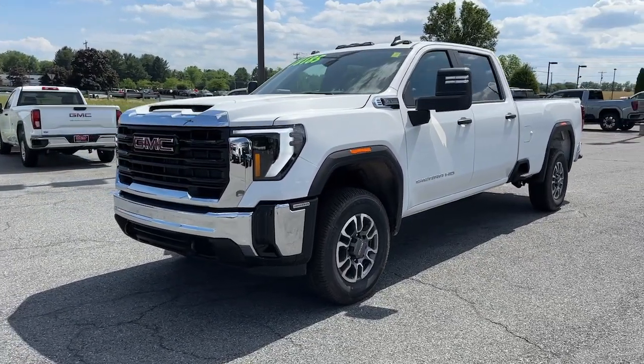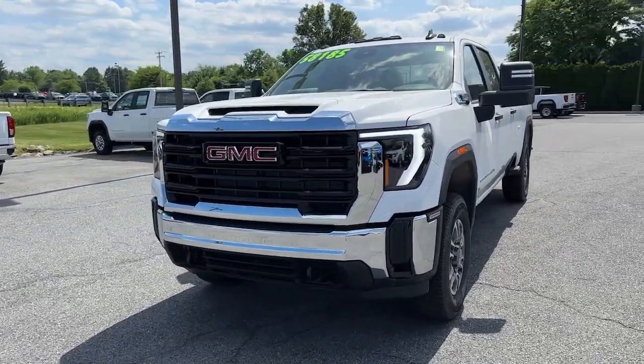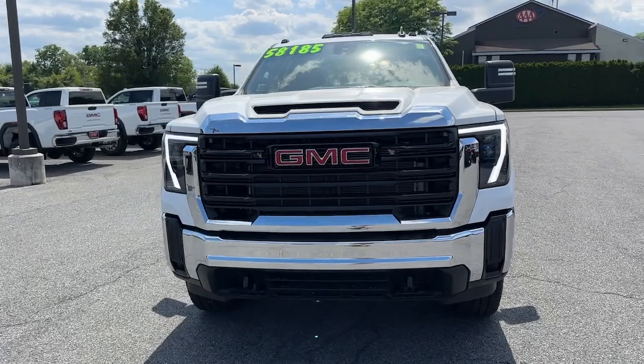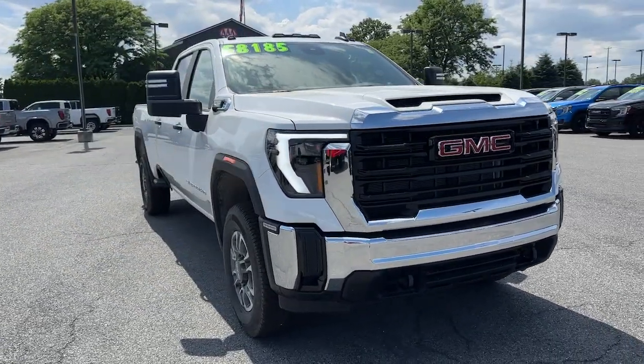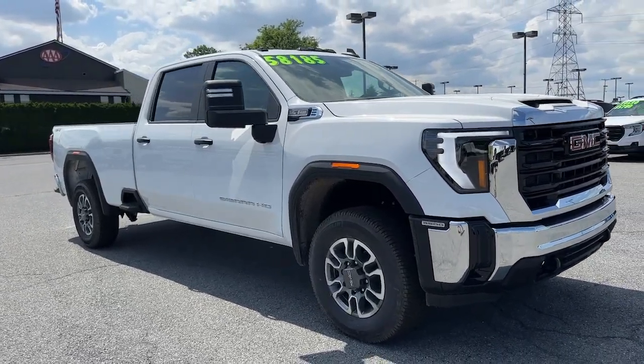Hop into the 2024 GMC Sierra HD. Here's an undeniably powerful Sierra HD that offers beefy towing and hauling capability, responsive steering, and impressive maneuverability.